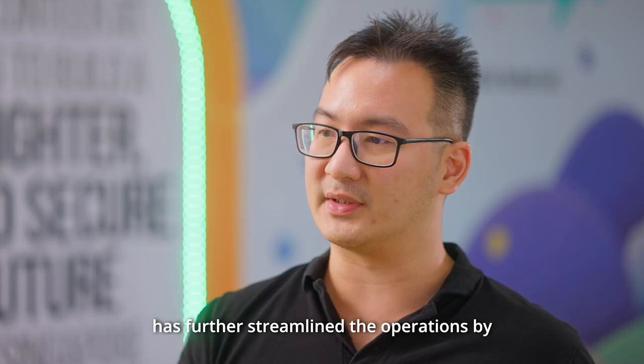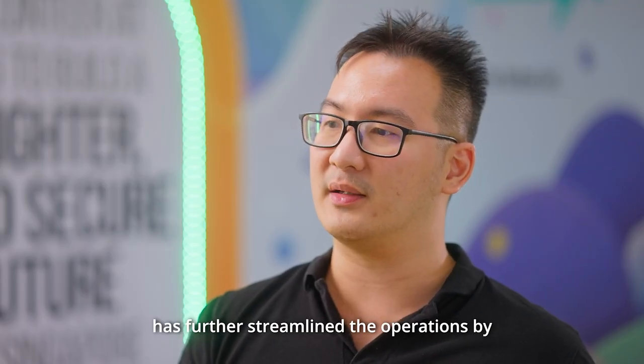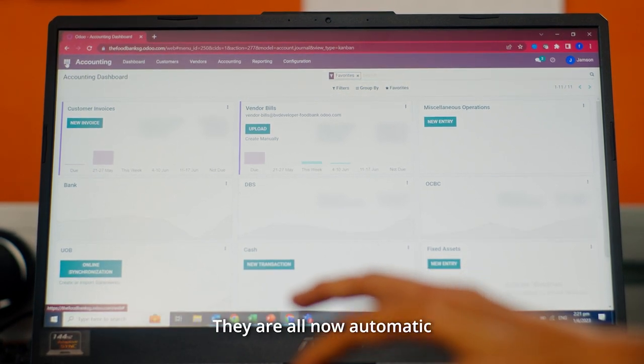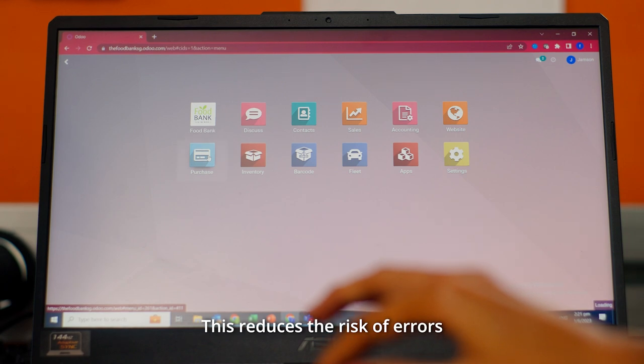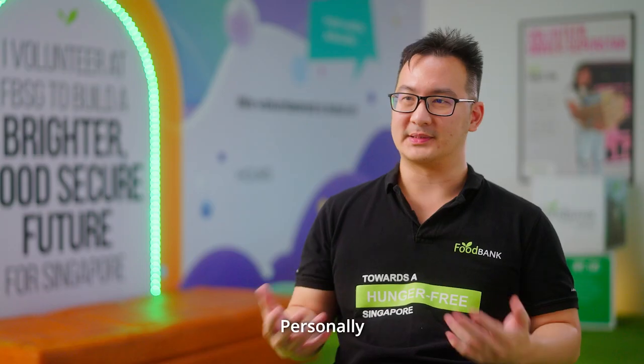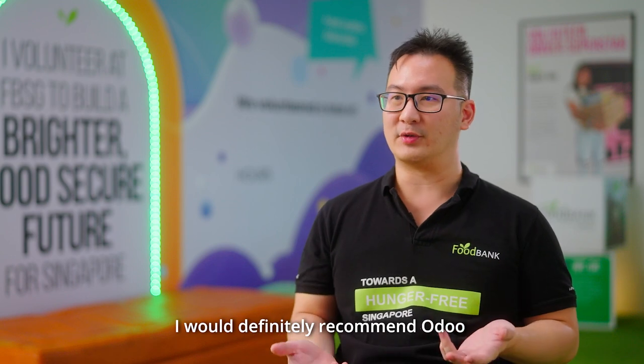Finally, the introduction of the automated finance platform within the ERP system has further streamlined operations. Financial processes such as tracking expenses and managing invoices are now all automatic. This reduces the risk of errors and improves overall financial management.